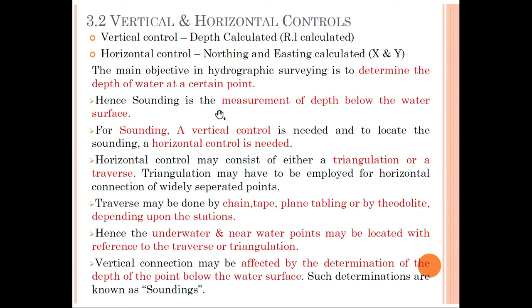The method by which we measure the depth is sounding — a vertical control — and to locate the sounding, a horizontal control is needed. We are going to see about the vertical controls by which we can measure the depth of water bodies, whether a lake, river, or ocean. Horizontal control is based on the triangulation method or traversing. Traversing may be done by chain tape, plane table, or theodolite, which have already been discussed in previous sessions.